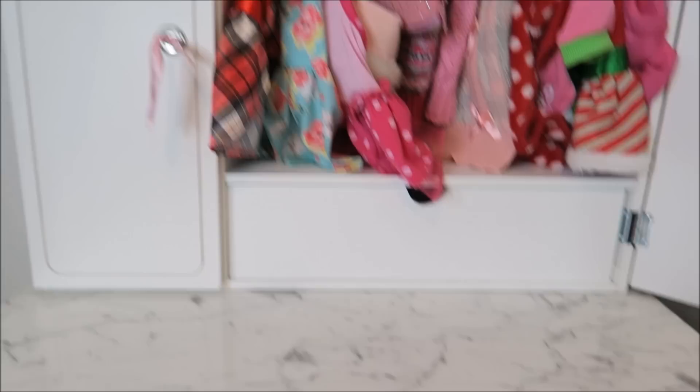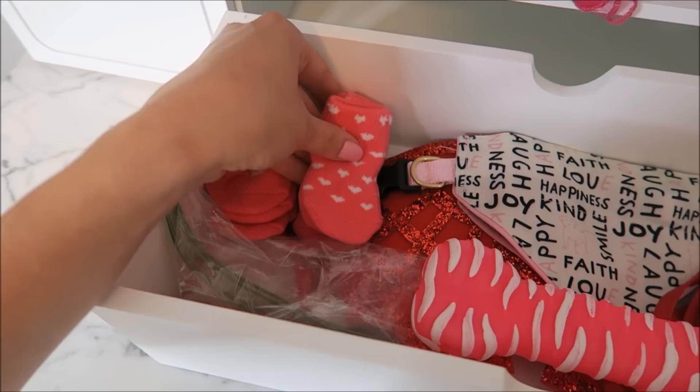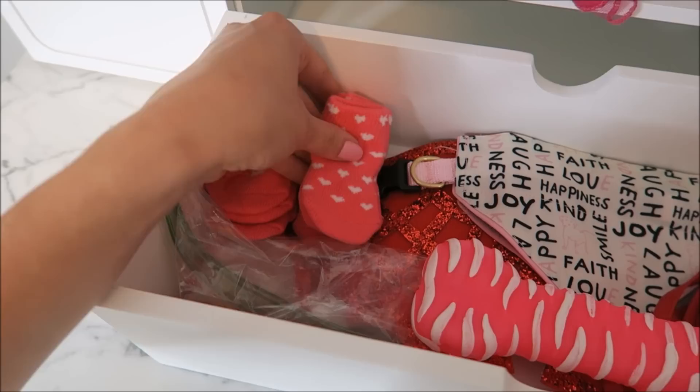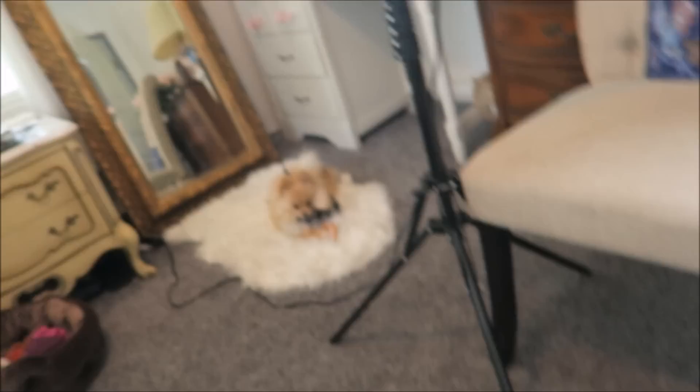Let's get into this bottom drawer. So I have these tiny doggy socks — they're just extra, like she doesn't really wear them, but they're cute. I think they're adorable and this one looks like a little ballet slipper. Next I have this thing — it's one of those laser toys. And she loves it. Look at her, she's over here chewing on a piece of paper. No, no, no, no.